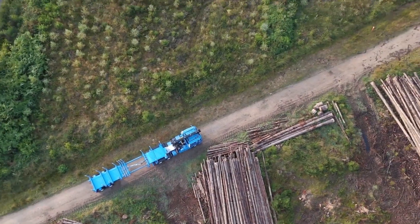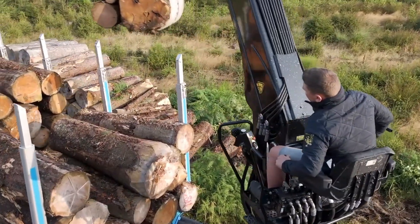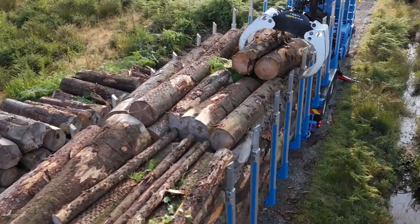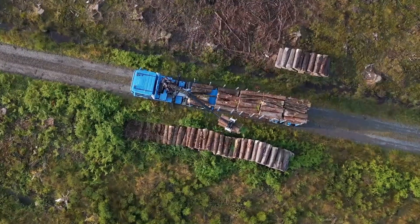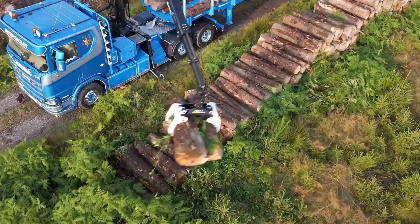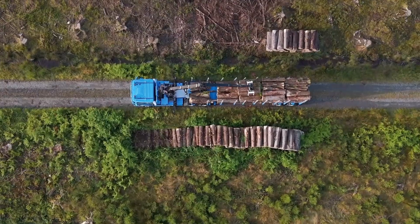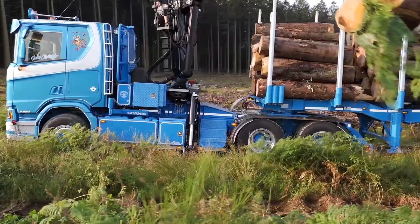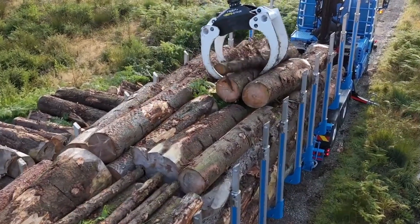A key feature that sets the TimberMax apart is its pneumatic suspension system, which provides a smoother and more controlled ride over rough terrain. This system not only improves driver comfort, but also protects both the trailer and the load from excessive vibrations or shocks. Some versions are equipped with a bogey system, which further enhances stability, especially during tight turns or when the load distribution is uneven. This is crucial for maintaining safety and performance on unpredictable forest tracks.